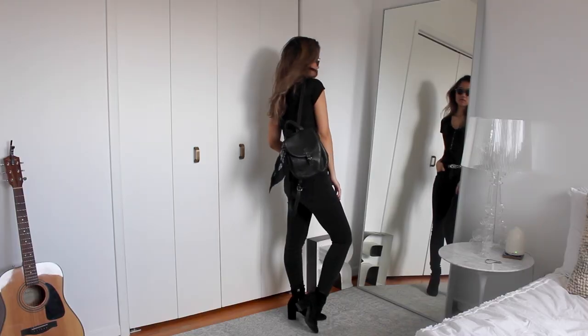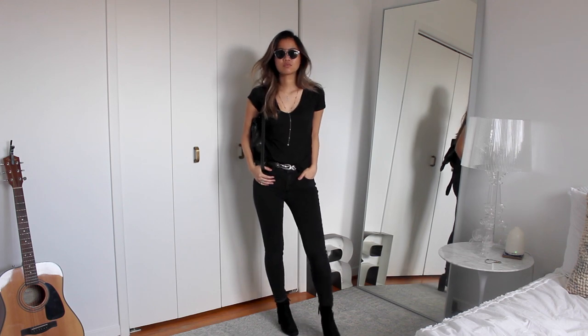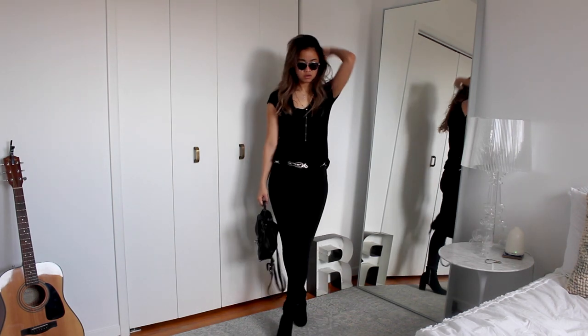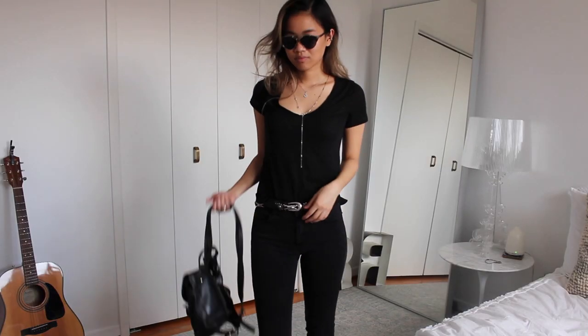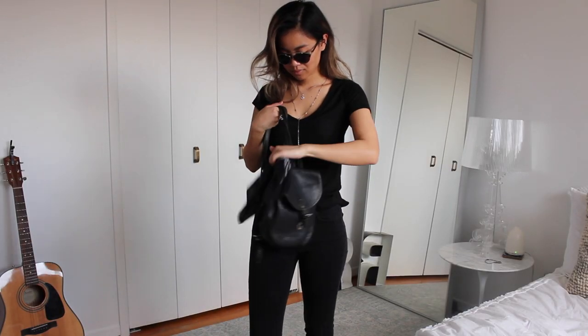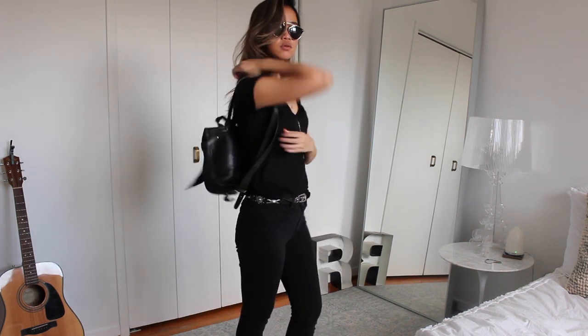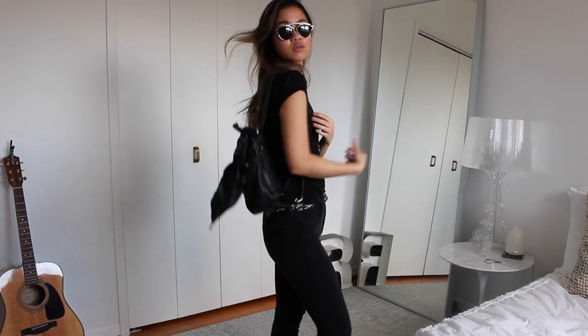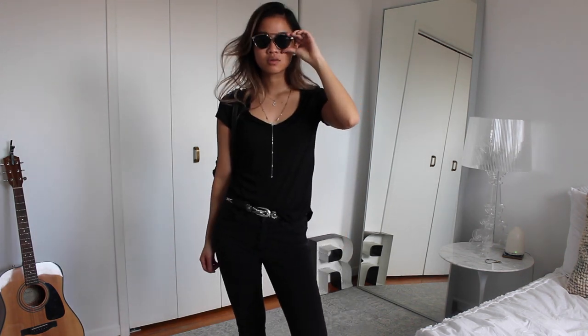This whole look really screams festival season, which is what I was going for. It just shows you that by changing up your accessories you can attain a totally different vibe. Adding a belt really ups the ante for any outfit. Bag scarves are also a huge trend and definitely add a totally different look, and the black bandana on the backpack made this look a little more rocker and casual.